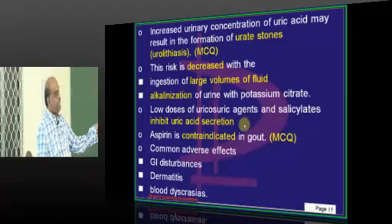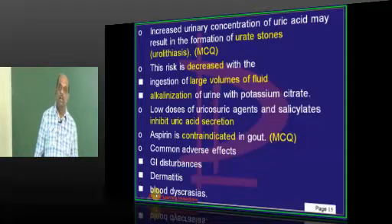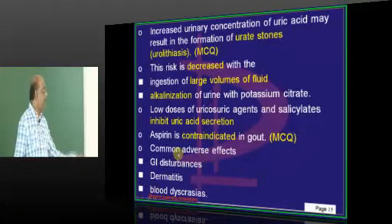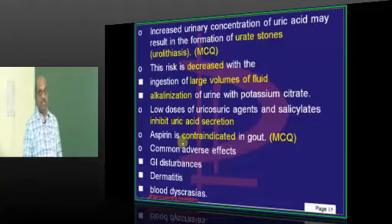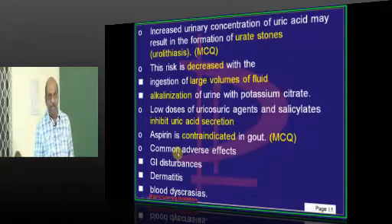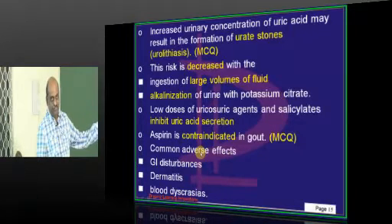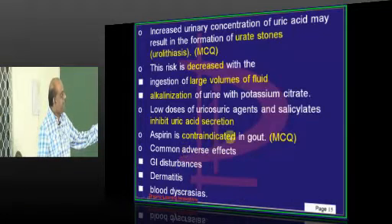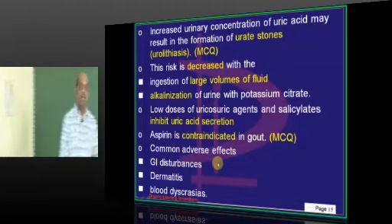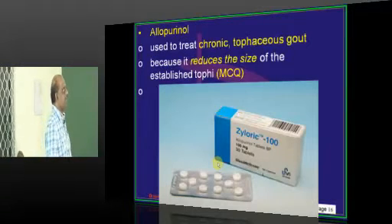If you give low doses of uricosuric agents and salicylates, both are known to inhibit uric acid secretion. That is why you need to be careful giving aspirin to a patient with gout — you must give an NSAID but indomethacin is preferred, not aspirin, because aspirin will interfere with uric acid secretion and can precipitate gout. Common side effects of probenecid include GI disturbances, dermatitis, and blood dyscrasias.